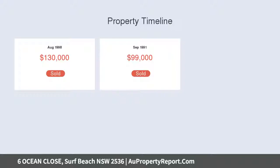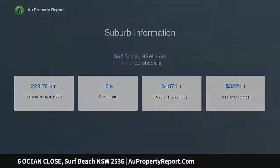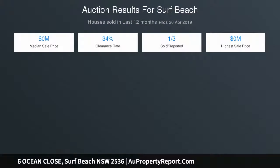Brick homes with water views don't come up very often in this price range — this one won't last long, so don't delay. Inspect today. Rates: $2,571. Land area: 632 sqm. Price range: $370,000 to $390,000.